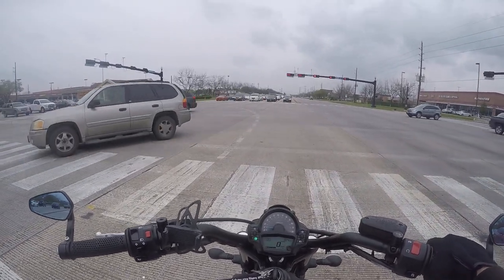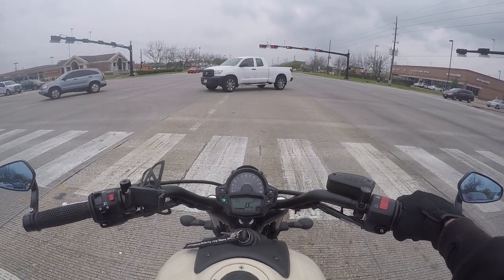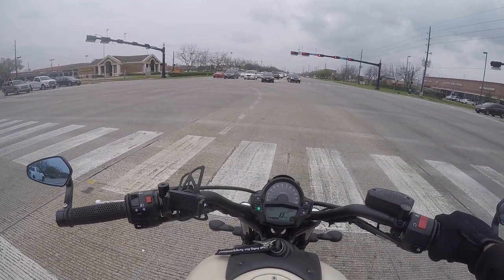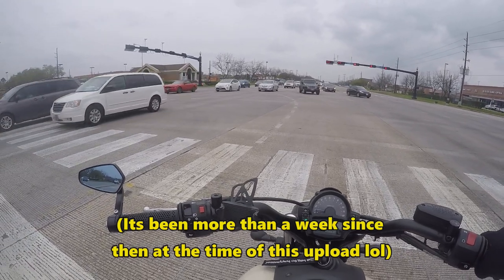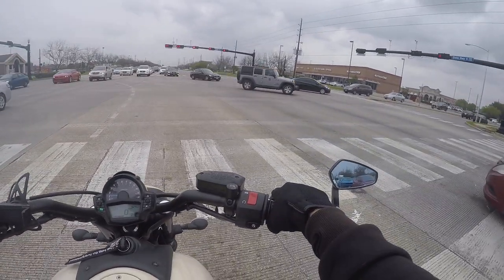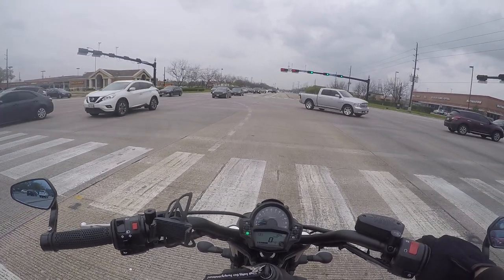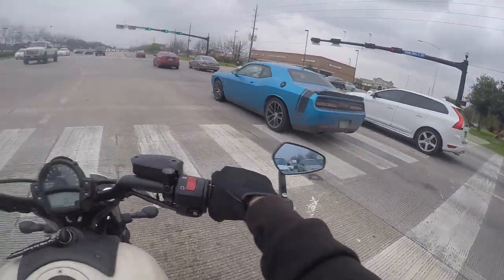I was Googling GoPro Hero Session 5s to see if there are any sales, and it looks like there's a sale on them right now at Big 5 Sporting Goods at the time of this video. I'm hoping that website isn't lying and that they actually have a good sale going on, because from the looks of it, it's a massive markdown. Here's to hoping they didn't lie.